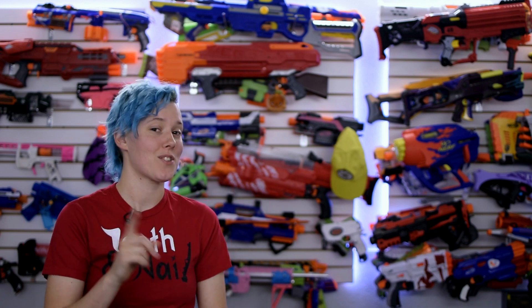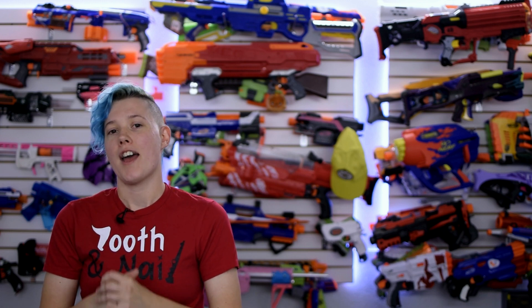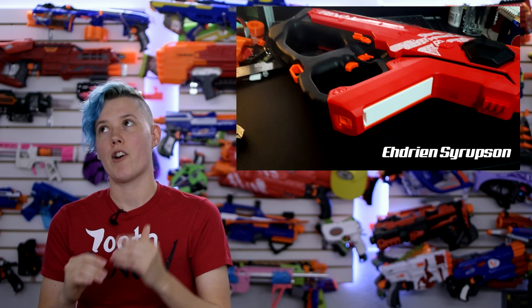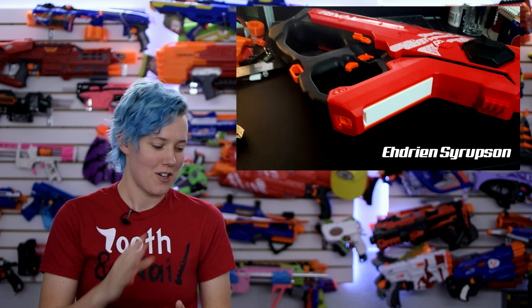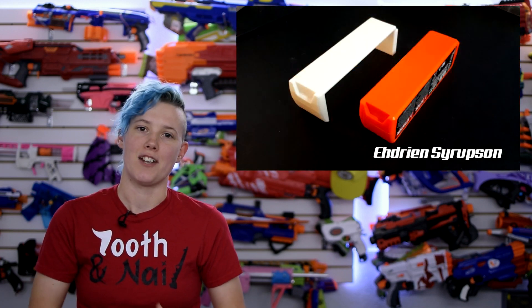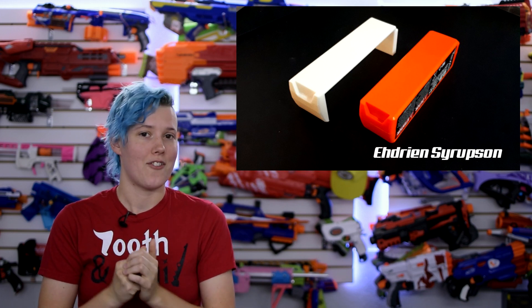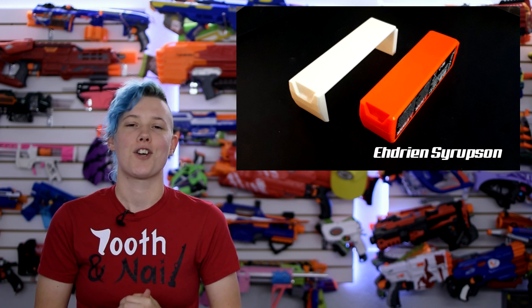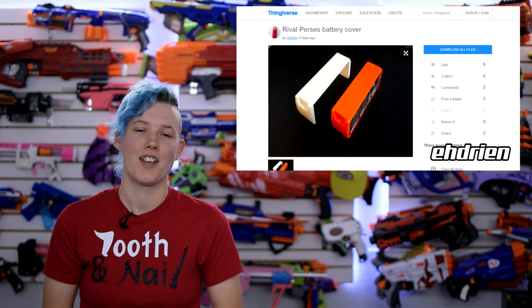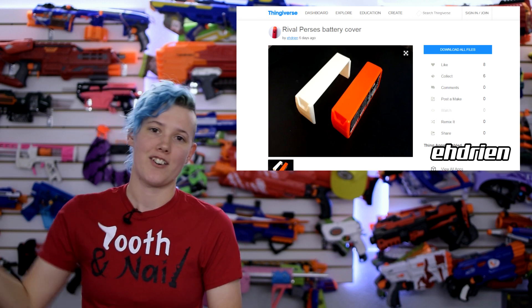Speaking of new releases, Adrian Syrupson — which is obviously not a real name, but is funny — got his hands on a Percy's, like we talked about last week. And he has modeled a battery door, which is what I think everyone knew would be the very first mod done: getting rid of the Nerf rechargeable battery and putting LiPos in it. What's great about this is he did it within seven hours of owning the blaster. So I appreciate your commitment to this community, Adrian, if that is your real name. Thank you for posting that on Thingiverse — links are in the description.